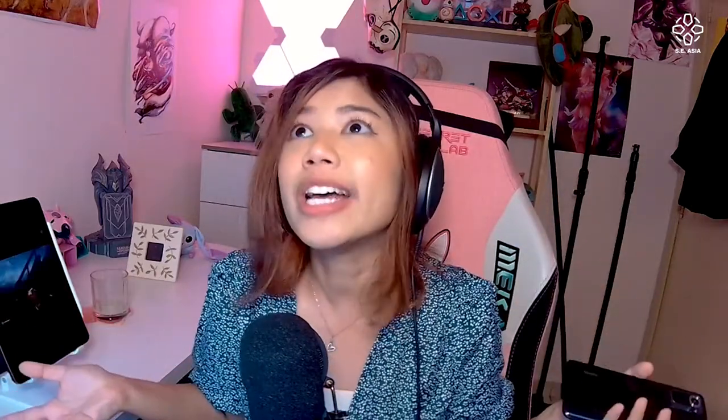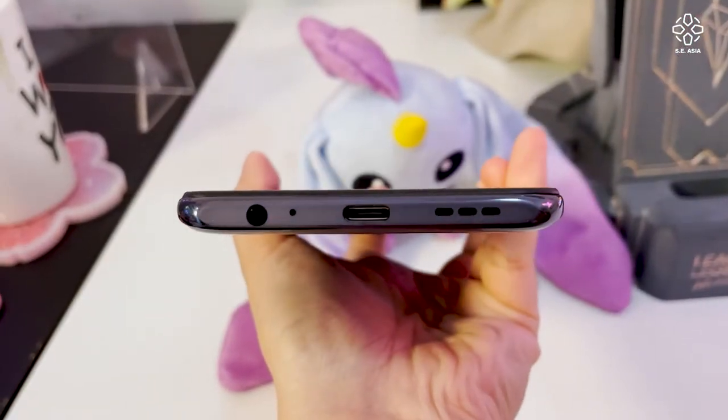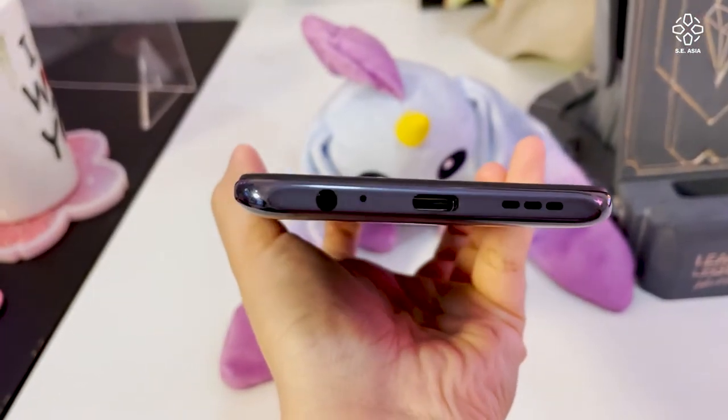You're still gonna use a case — who doesn't use a case nowadays? Also, speaking of ports, there's a Type-C port and also a 3.5mm headphone jack, which is great for those who want to use their own headphones. So let's go into the performance. It does come with the MediaTek Helio G95, and every time we talk about the MediaTek processor...